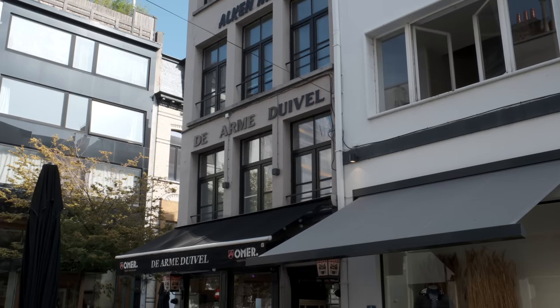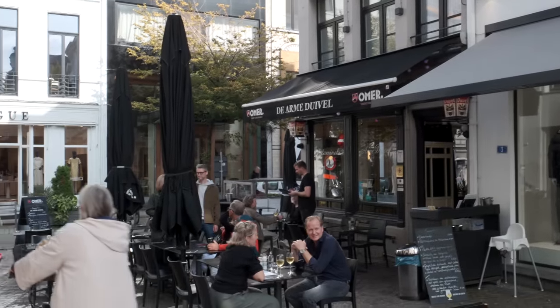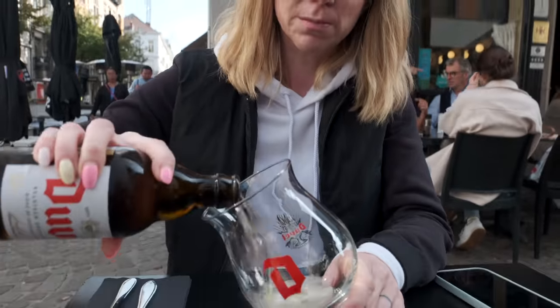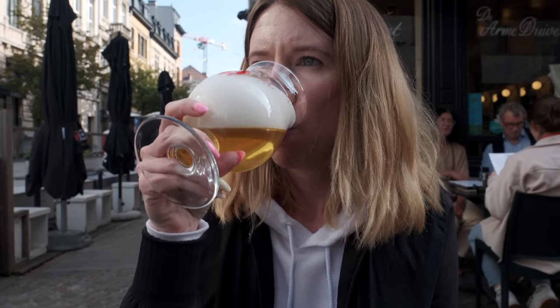De Arme Daffel focuses on serving up traditional Flemish dishes, and we're hoping to try a few things here for the very first time — one of which is Duvel, which I have never tried before. It's a traditional Belgian beer. They ferment it twice: once in the brewing process, and then again once it's inside the bottle. It's a very strong flavor. It's good though — very crisp and refreshing, but it's got a bite to it.